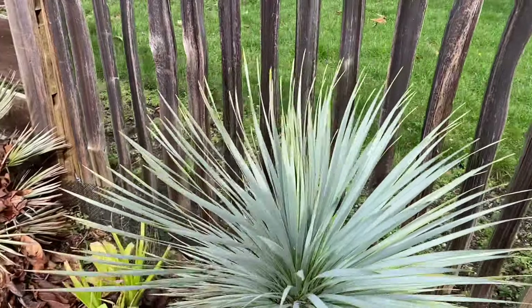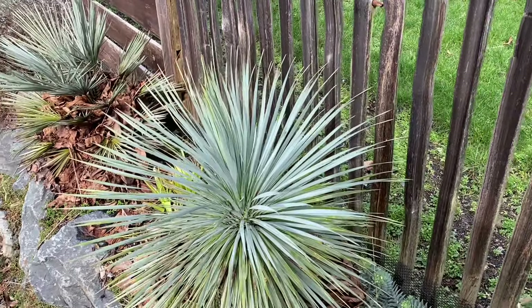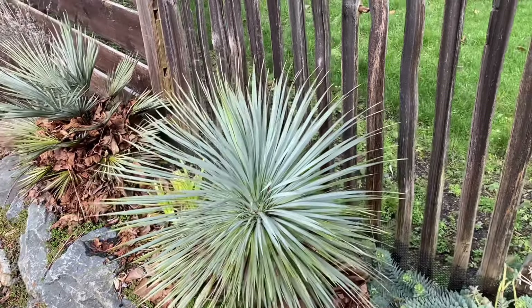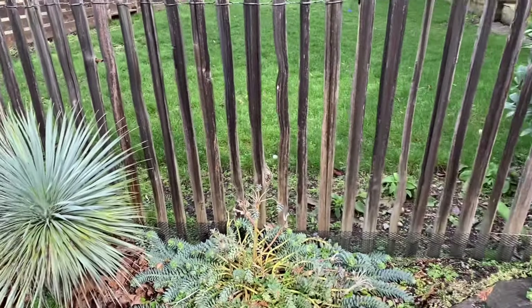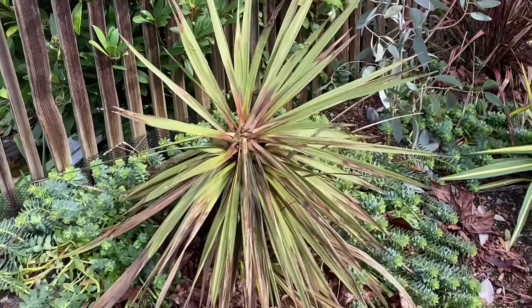This is a more mature rostrata and it's just looking absolutely beautiful — no obvious signs of any damage from winter. This one was exposed, so it didn't have any covering to protect it from rain, which is a good sign.